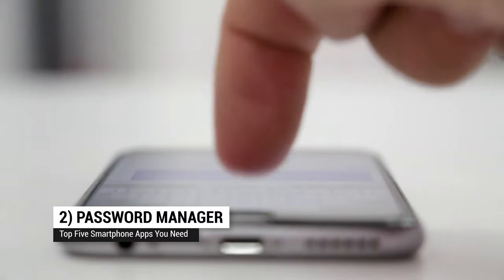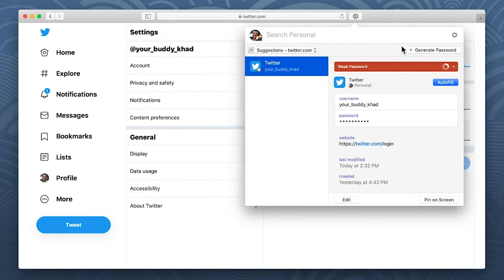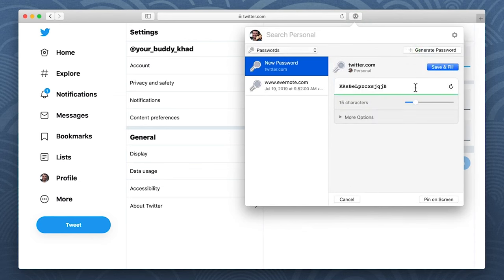Sliding in at number two: a password manager. Don't try to remember all your passwords or cramp your fingers trying to type on that tiny little keyboard. Password managers increase both security and convenience. Plus, you can use the same password manager account across different machines, so you'll have them at the ready no matter what machine you're using.